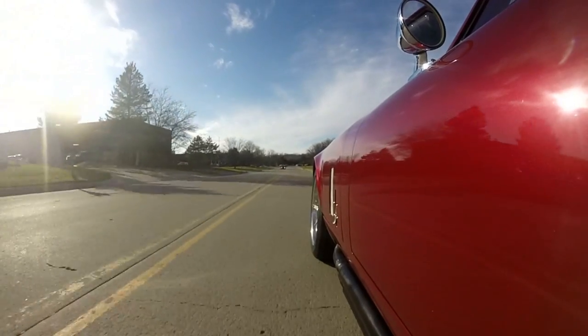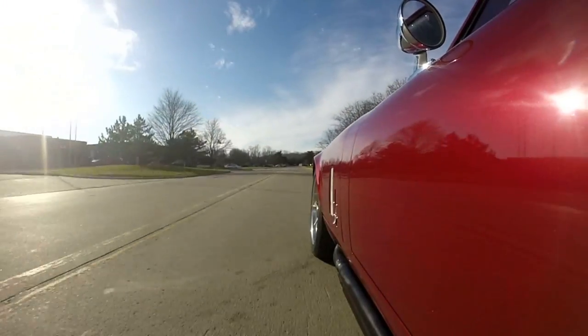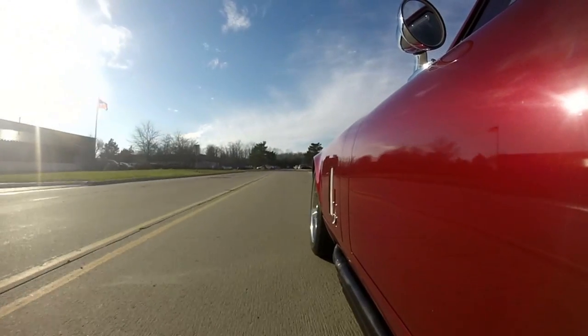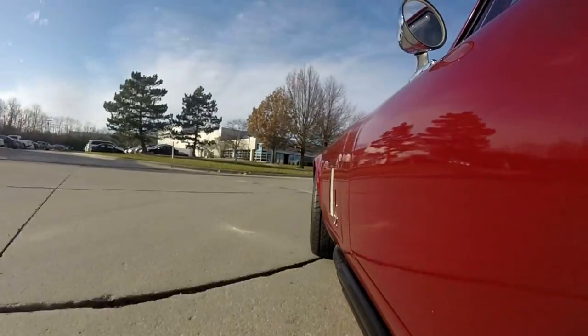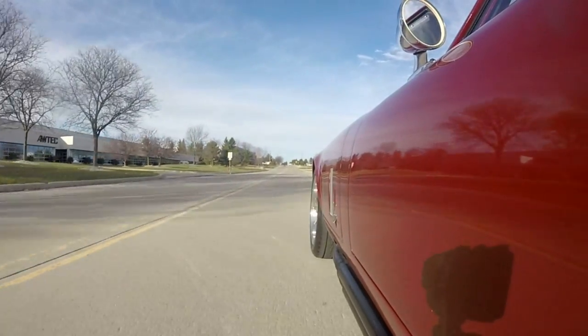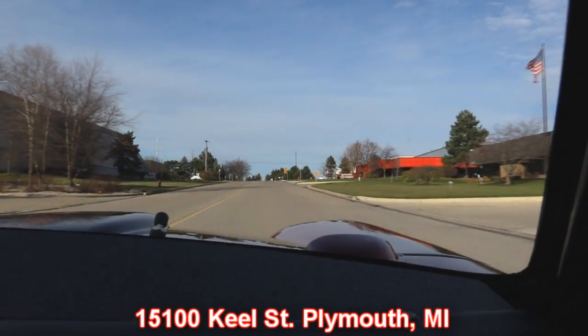Listen to those pipes — they are amazing. I can't even open it up or you won't be able to hear me talk. Some of you guys probably wish I'd shut up and just open her up. Like I said, we're only 20 minutes from the airport, so if you want to send somebody out, just have them give us a call before they come out so we can make sure we have it at our favorite location right here at 15100 Keel Street in Plymouth, Michigan.